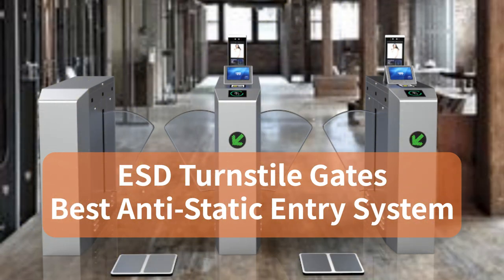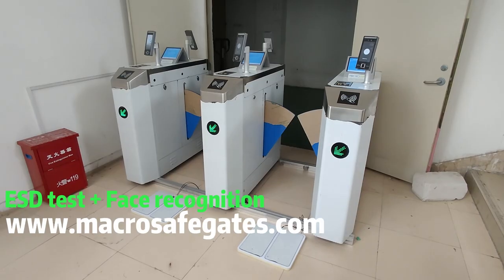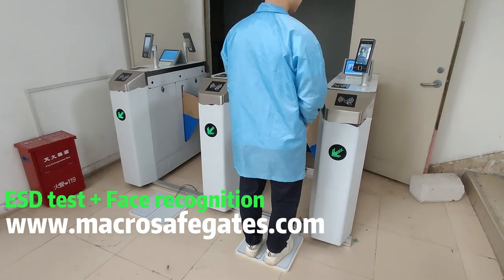MacroSafe specializes in the production of ESD turnstile gates. Let's see how ESD turnstiles work.